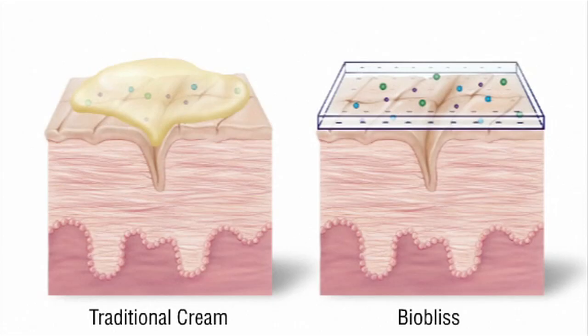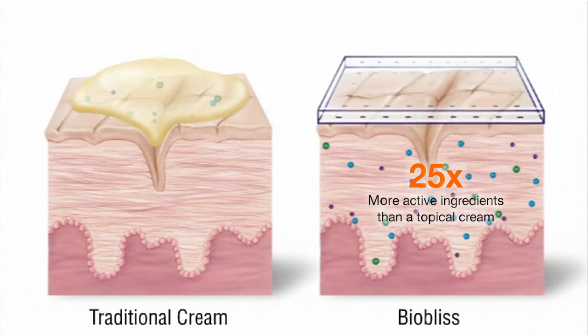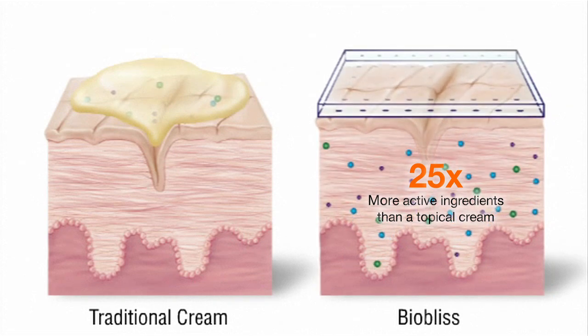What this means is that while a topical cream can only deliver a small amount of active ingredients to the skin, the BioBliss patch uses this gentle infusion technology to deliver over 25 times more wrinkle-fighting ingredients right where you need them the most, for immediately noticeable results.